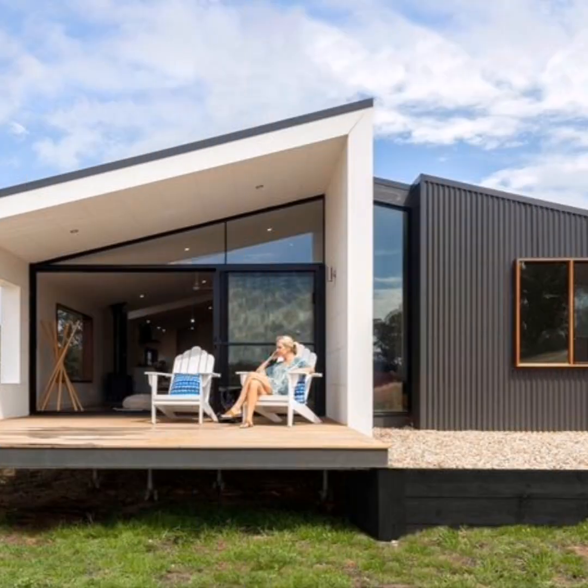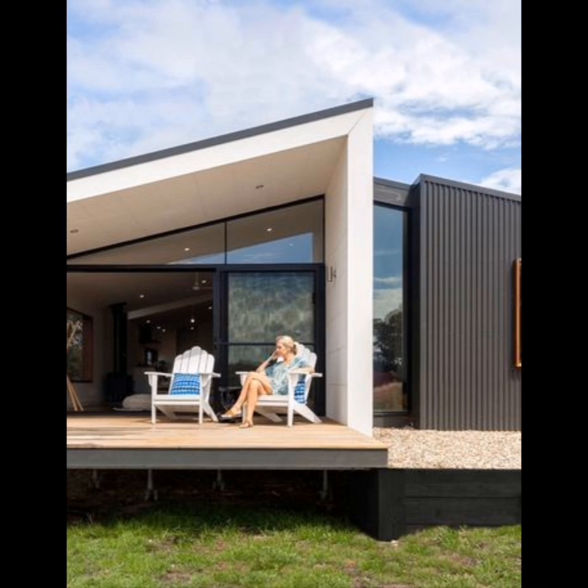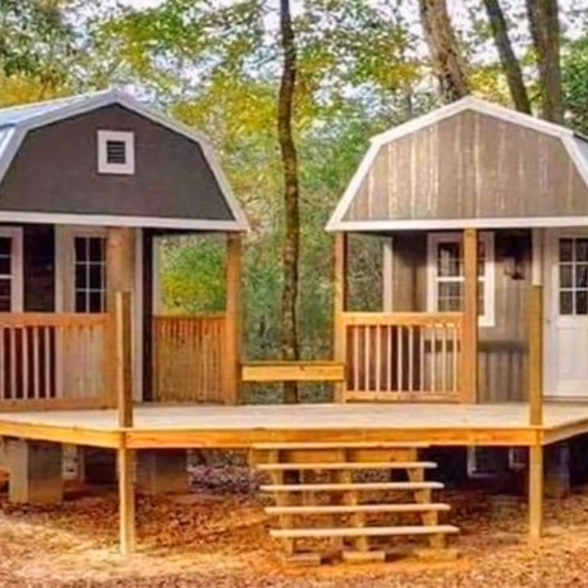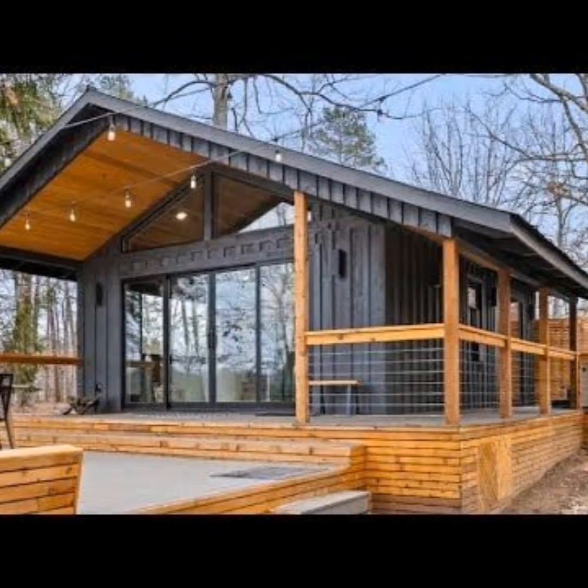Prefab cabins fall between a full-size house and a tiny home. They may serve as a home office, summer cabin, small room, granny annexe, starter home, or even a coffee shop. These are all very beautiful prefab cabin designs shown in this video. The fifth design is the Node Trillium series.